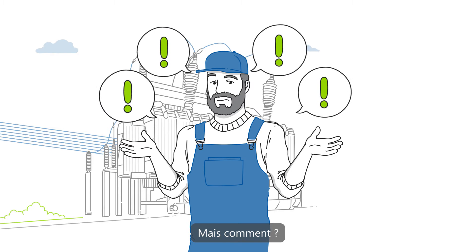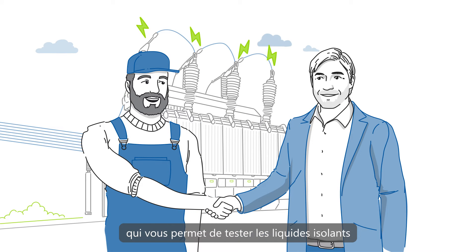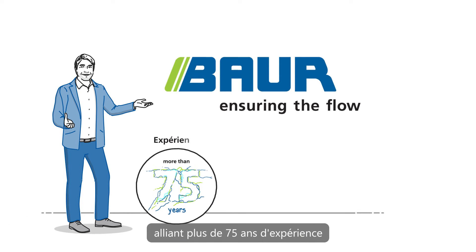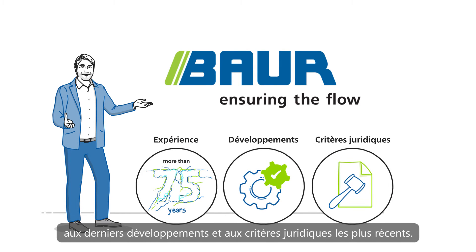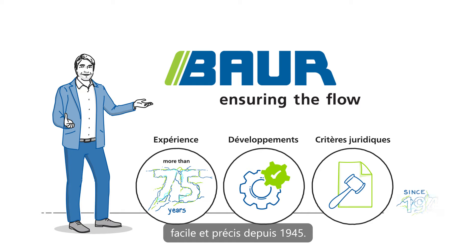But how? Partner up with an expert who enables you to test insulating liquids before the transformer fails. At Bauer, safety has a long tradition — combining over 75 years of experience with the latest developments and legal criteria, committed to making the testing process easy and accurate since 1945.